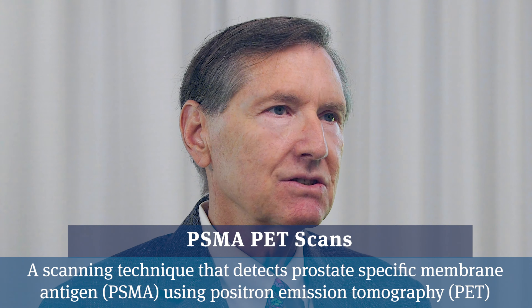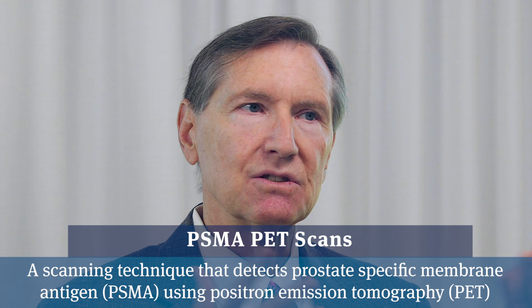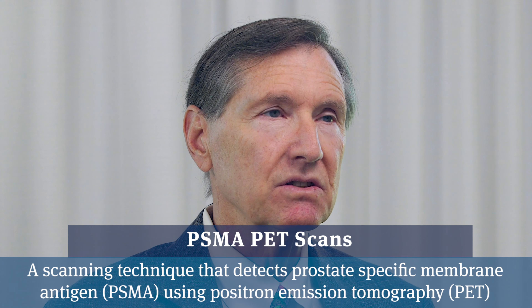Fortunately, there's a new type of technology called PSMA PET scans, and these PET scans can detect cancer anywhere in the body. We wanted to make sure his cancer hadn't spread and that we weren't missing something with this high PSA. Thankfully, the PSMA PET scan showed uptake only in the right area of the prostate where his biopsies had been positive and nowhere else in his body, to our great relief.